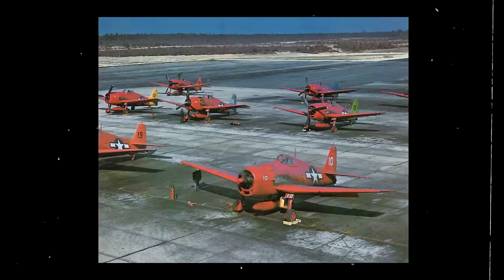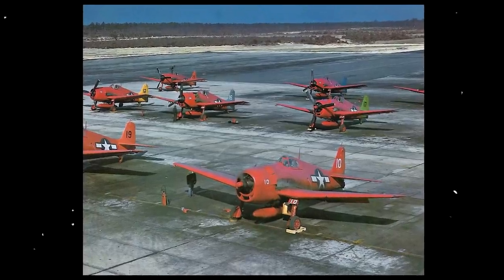After the war, some F6F-5K Hellcats were turned into radio-controlled target drones for the Naval Reserve Squadrons. They were distinguishable for their bright red, orange, and yellow colors. They were used for testing the effectiveness of surface-to-air missiles that could defend naval assets.